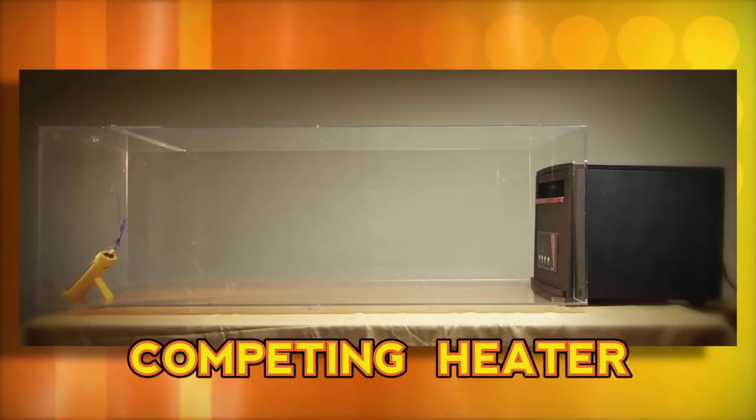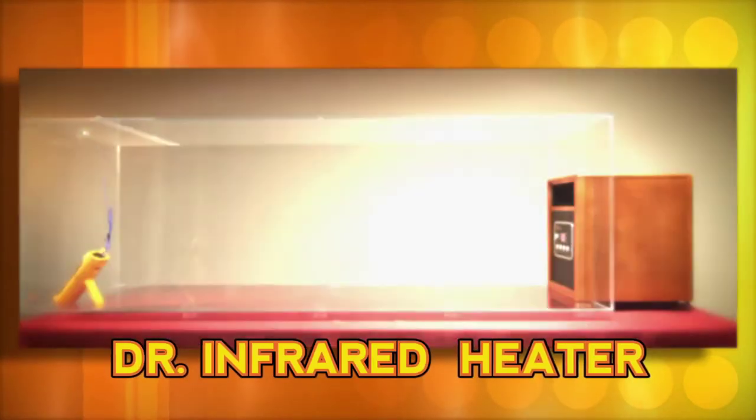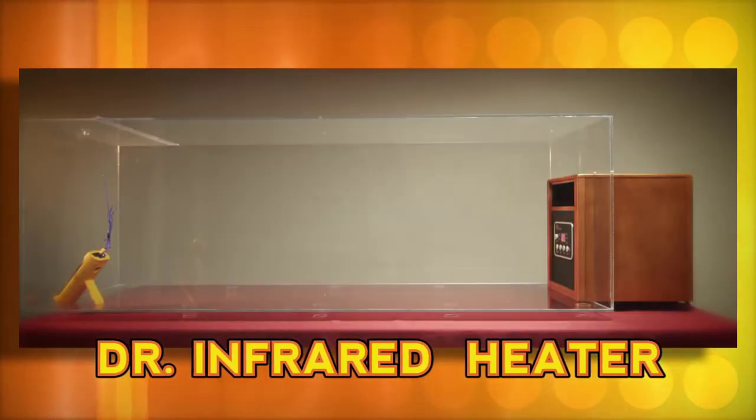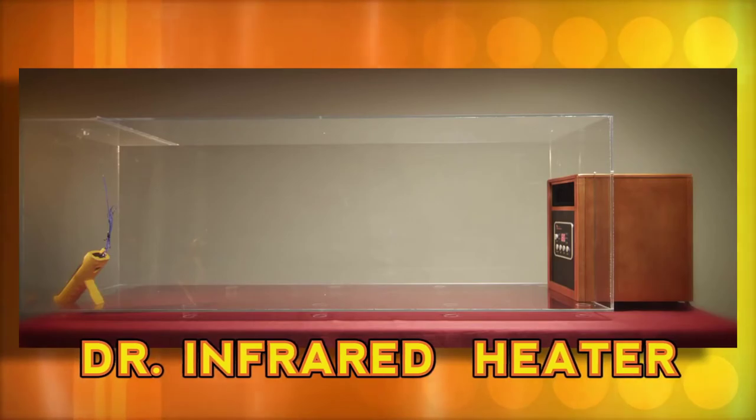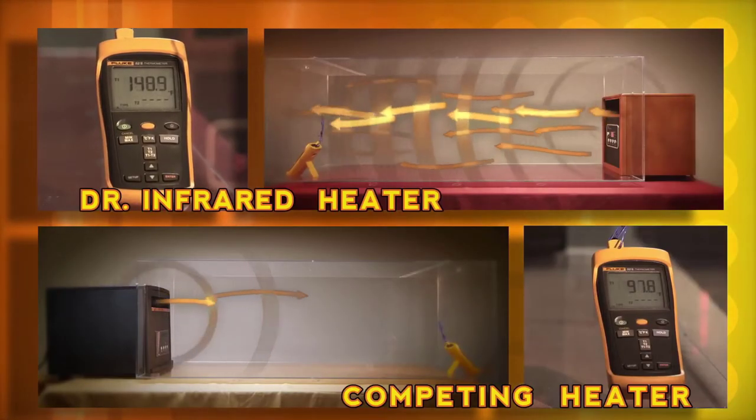Let's show viewers at home just how fast Dr Infrared Heater works. Here we have two airtight chambers: inside one is a space heater with a price tag of over $400, and in the other is Dr Infrared Heater, which costs not even half of that. Just imagine what this revolutionary heating system can do in your home.